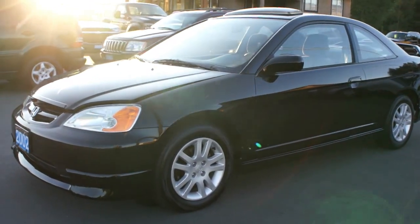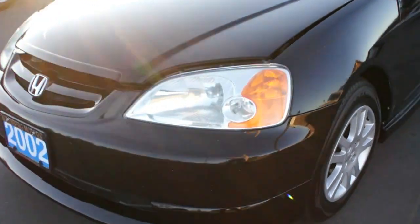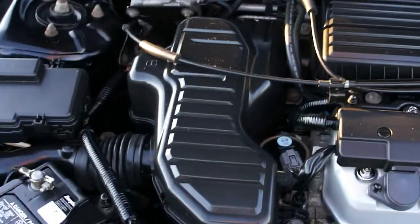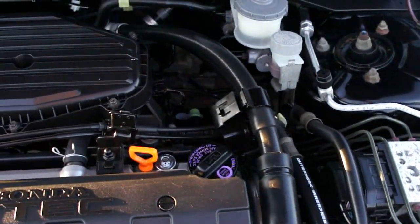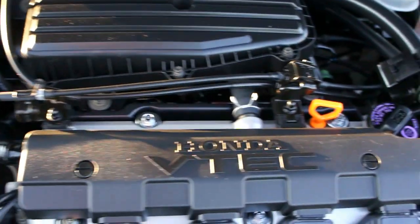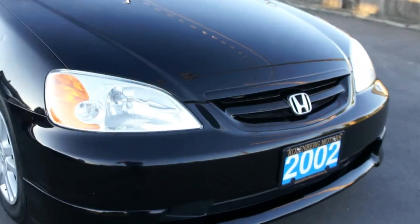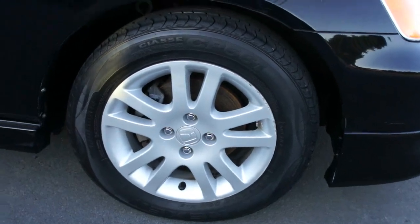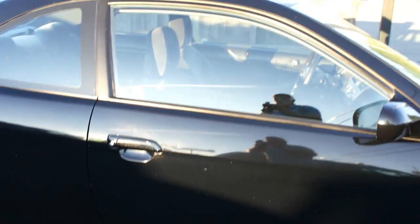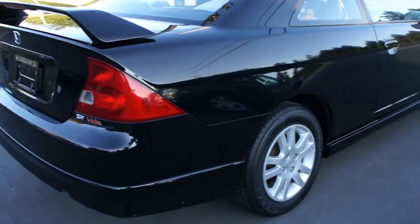2002 Honda Civic SI two-door coupe with the four-cylinder 1.7-liter VTEC engine. The alloy wheels and the tires are all in great condition, with a power sunroof and spoiler.